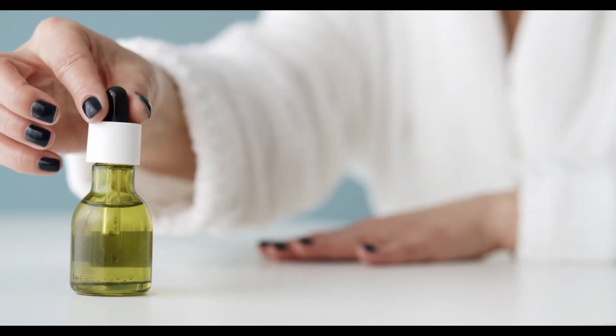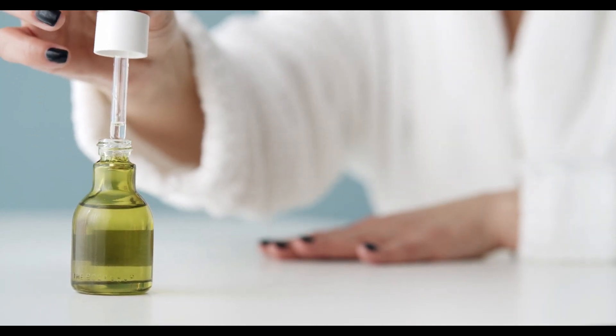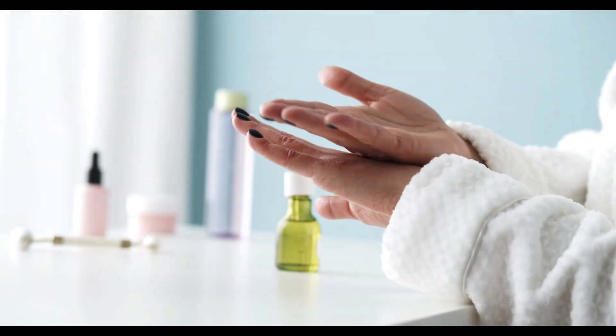Moisturize your nails and cuticles. This helps keep them healthy and hydrated and prevents cracking and splitting.